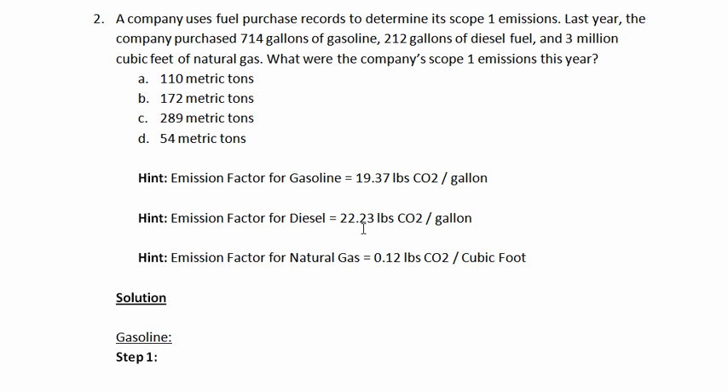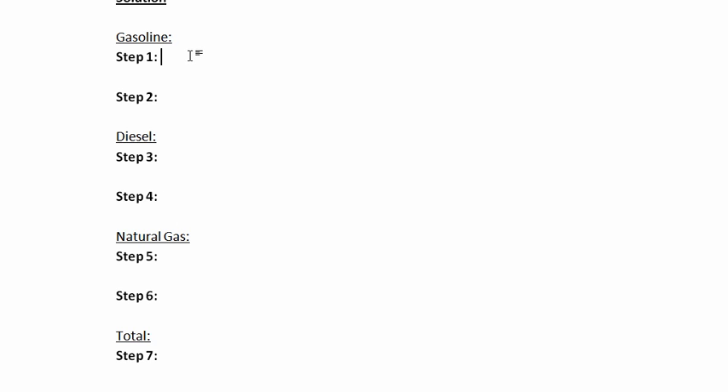All these emission factors are sourced from the EPA and are available on the course website. For this problem, we'll calculate emissions for each fossil fuel separately, beginning with gasoline. The company purchased 714 gallons of gasoline, and the emission factor for gasoline is 19.37 pounds of carbon dioxide per gallon. Multiplying those two together gives us 13,830 pounds of carbon dioxide.